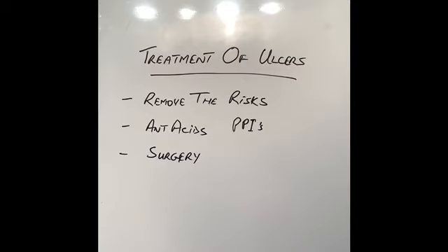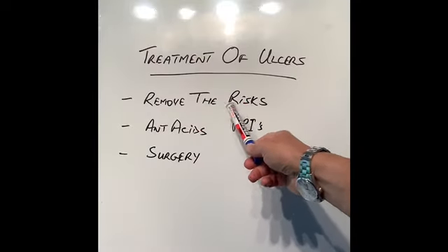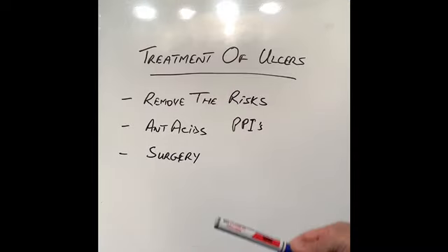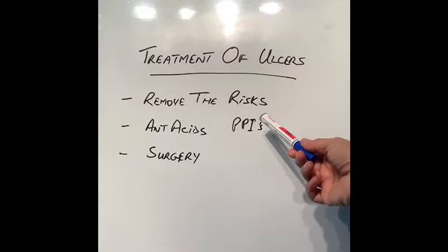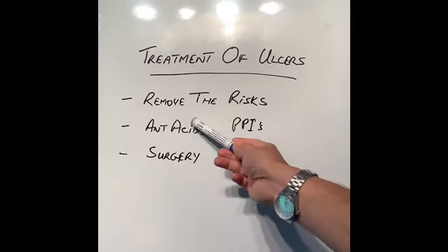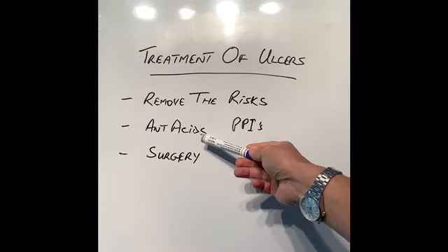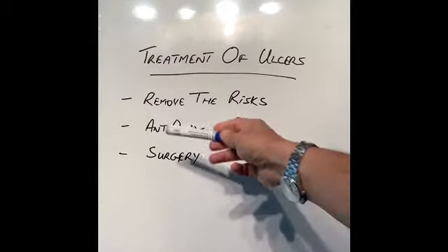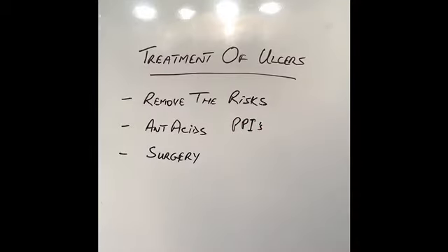How can ulcers be treated? Treatment is not that difficult. The first step is logical — removing the risks: too much alcohol, spicy food, junk food, and smoking need to be removed. The bacteria Helicobacter pylori, which can predispose us to ulcers, can be treated with a course of antibiotics. The mainstay of treatment is antacid tablets. These days there are very good antacid tablets called PPIs — proton pump inhibitors — which can be bought over the counter or prescribed by doctors, and they are very effective in dealing with and healing ulcers.